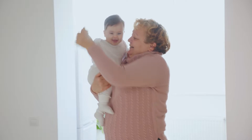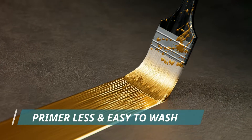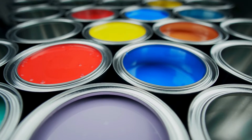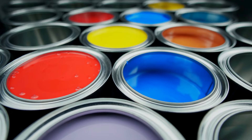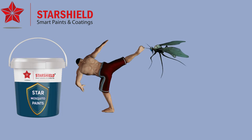Moreover, it makes the surface scratch and stain resistant with long-lasting shine and durability. This primerless paint is available in many colors as per your choice. Now say goodbye to mosquitoes with Star Mosquito Shield.